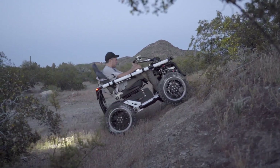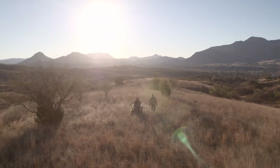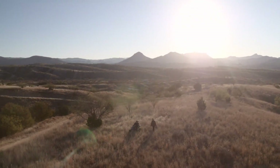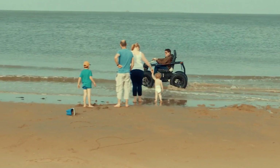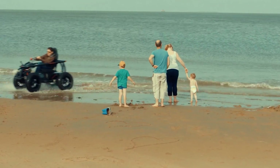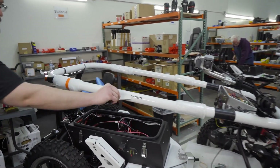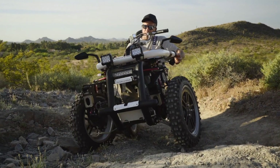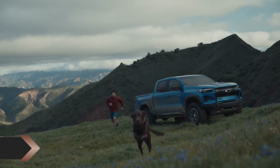With the ability to conquer mud, sand, hills, and undergrowth, the Terrain Hopper overcomes barriers with ease. Climbing angles of up to 30 degrees and reaching speeds of up to 8 miles per hour, this innovative vehicle delivers a thrilling and liberating experience. With an approximate price tag of $15,300, the Terrain Hopper is a game-changer in mobility and adventure.